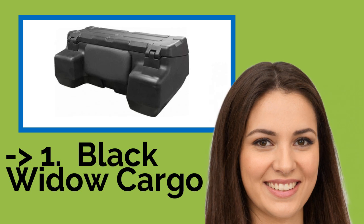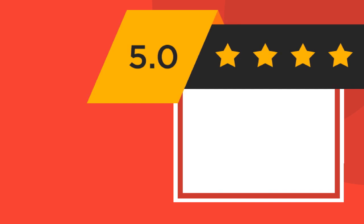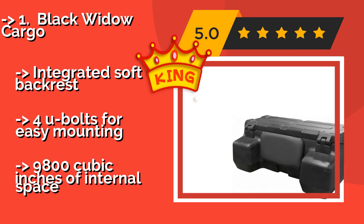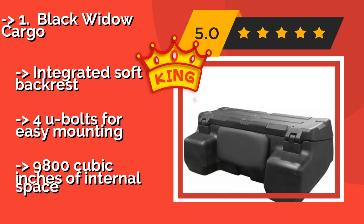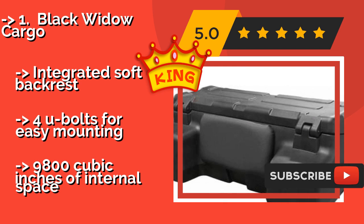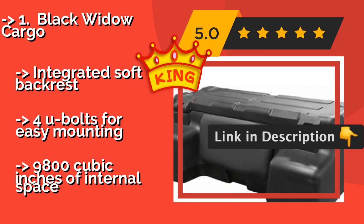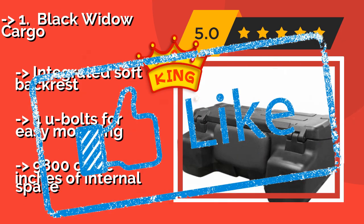Now, here is the best of the best — the top product: the Black Widow Cargo. Keep travel gear safe and easy to access at all times with the Black Widow Cargo, around $215. It combines the benefits of high-density polyethylene with a tongue and groove lid sealing system, ensuring superior protection against all extreme weather conditions. Features an integrated soft backrest and 4U bolts for easy mounting, with 9,800 cubic inches of internal space.